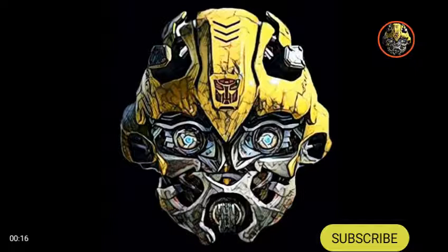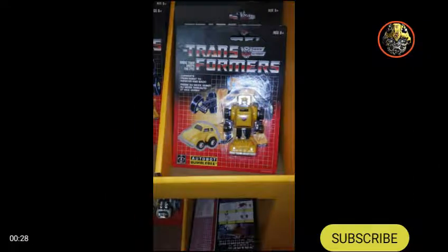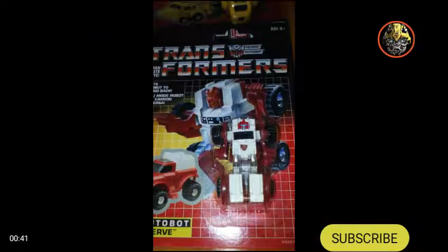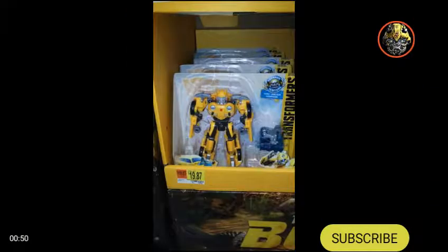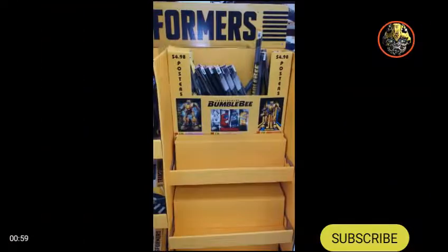At my local Walmart, they have this giant Bumblebee section out in the middle of the aisle. We have G1 reissues of Bumblebee, Swerve, Tailgate, and Outback — I think it's really cool that we get reissues. Then we've got Nitro Series Barricade, Nitro Series Bumblebee, and an Optimus Prime with a trailer from Cyberverse.